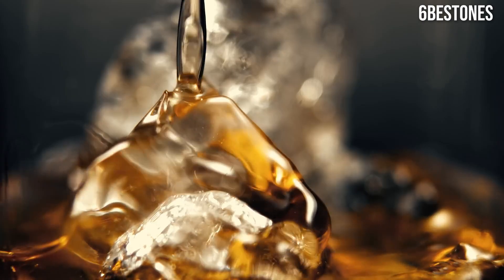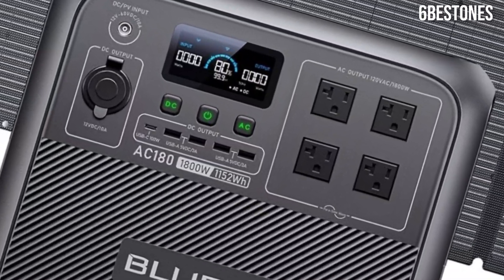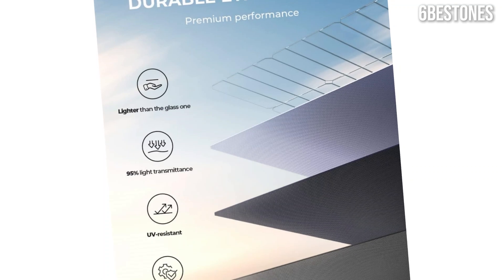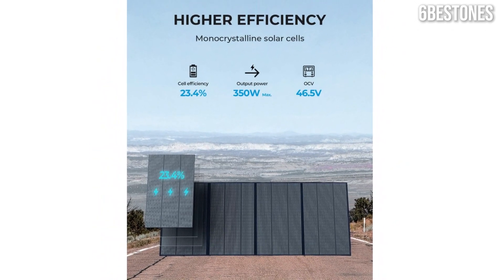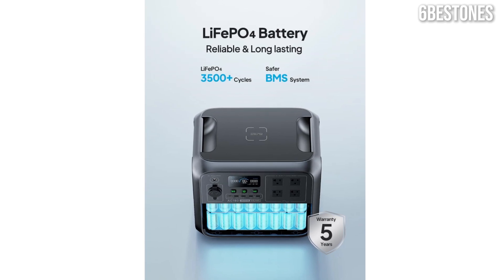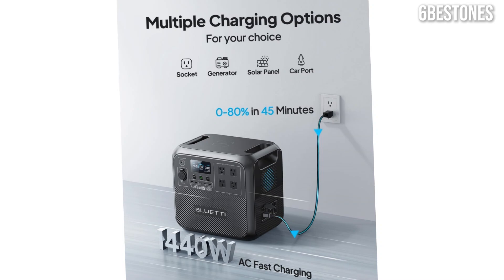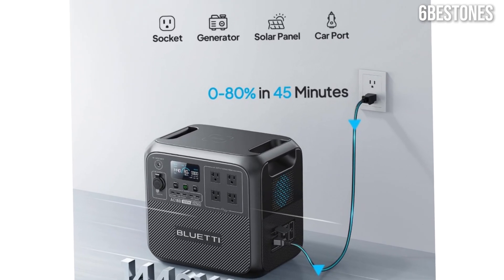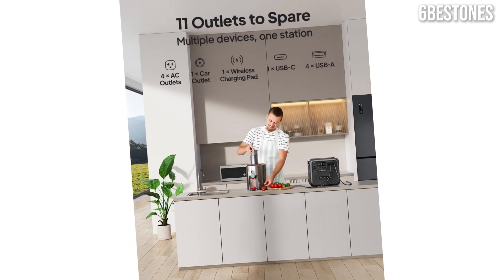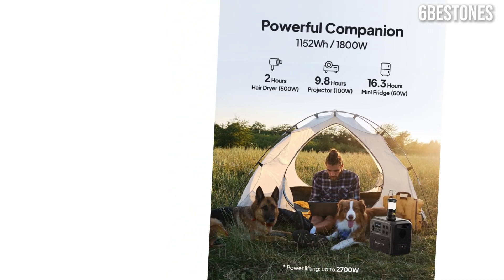The design of the Bluetti AC180 is both practical and sleek. With a compact size and lightweight build, it's easy to transport on camping trips or keep in your vehicle for emergencies. The intuitive LCD display provides real-time updates on battery status, input/output wattage, and more, ensuring you always know how much power you have left. One of the standout features of the AC180 is its versatility in charging options — it can be charged via an AC outlet, solar panels, or a car port. The ability to utilize eco-friendly solar energy is a huge plus for environmentally conscious users. In terms of durability, the Bluetti AC180 is built to last, featuring a robust casing and a battery management system that ensures safety during operation.